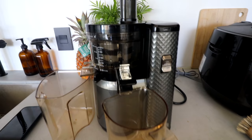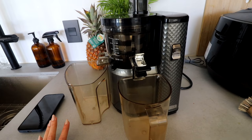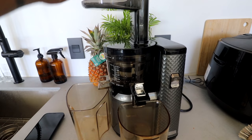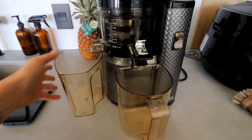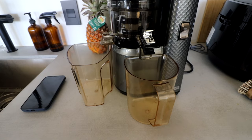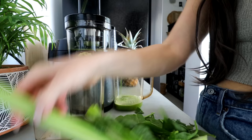A lot of you ask on Instagram what juicer I have — it's the Nama juicer, but I just ordered their new J2 model. I paid for it myself. It's basically like the top is a big blender bottle and you can just put stuff in without cutting it up, which is really cool. I'll show it when I get it. This current one feels like it's on its last legs, so let me know if you want a demo of the new one.